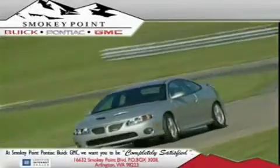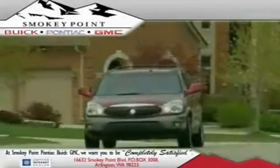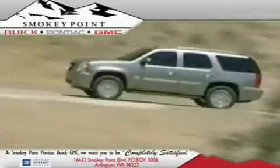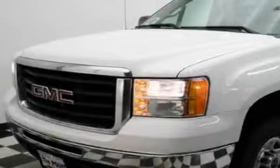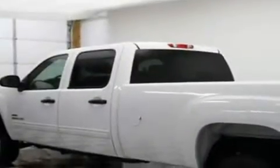Welcome to Smokey Point Buick Pontiac GMC. We are family owned and operated. This is a brand new 2010 GMC Sierra — strong, durable and dependable.